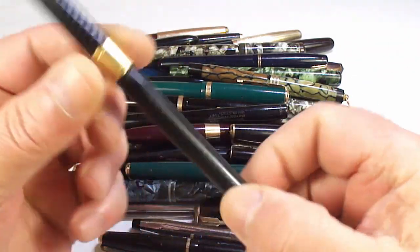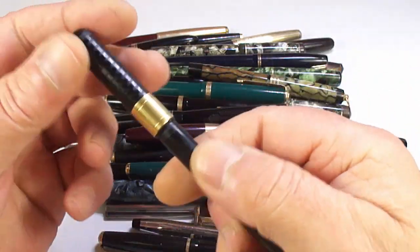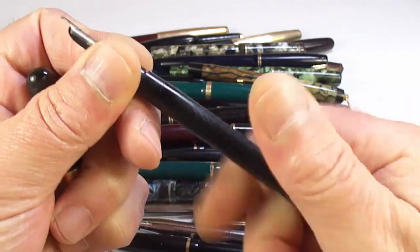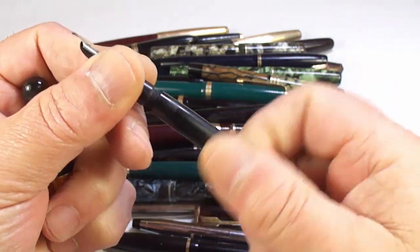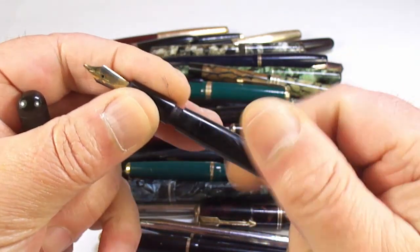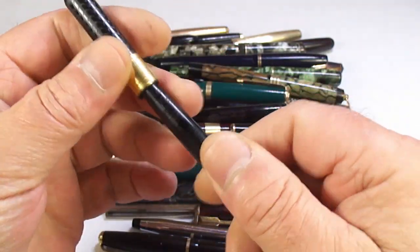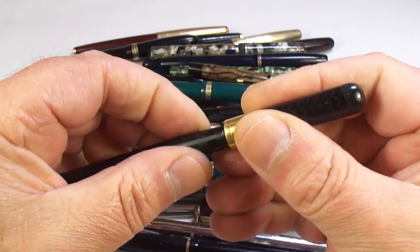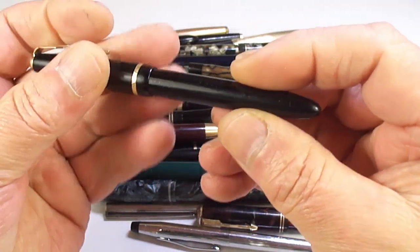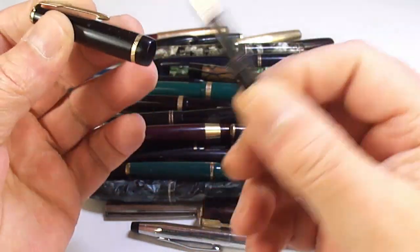What we've got here is a John Bull fountain pen — it's what we term as a safety pen. They don't have any sacks in them. We've got a John Bull pen with a gold band there.